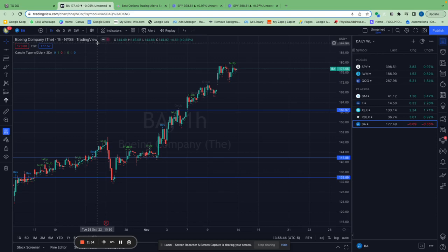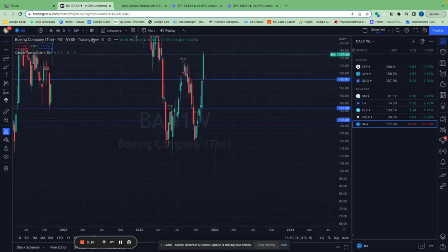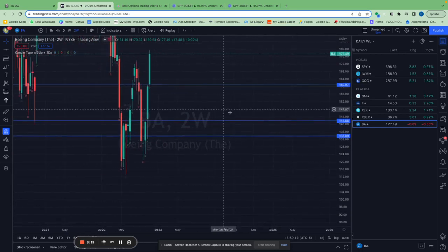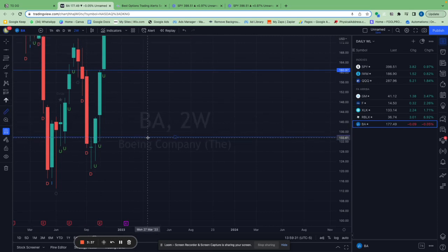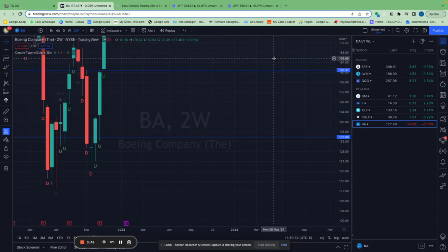Another trade was BAD — what pissed me off about it is that it kept going after it hit the price target. The price target was $160 and it just kept going up another 10%. But based on the two-week chart, we entered at $133, it went to $160, which took two weeks — that's a 20% move in a very short period of time.